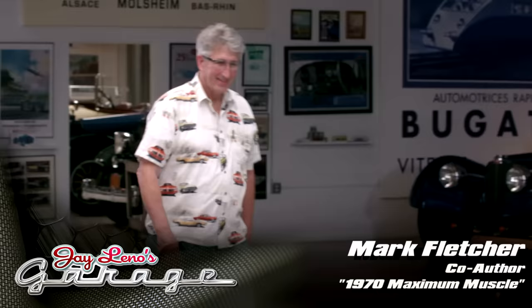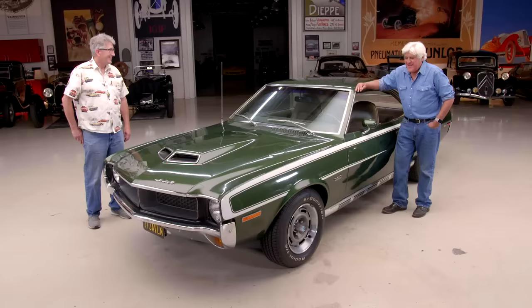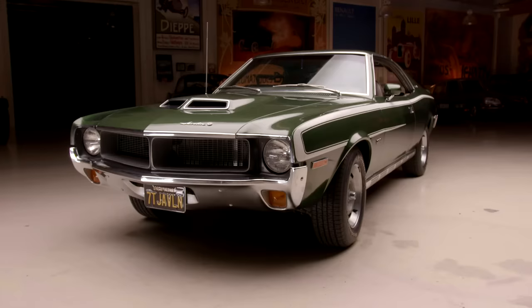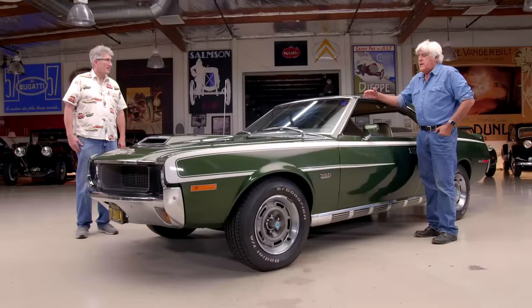It belongs to Mark Fletcher. Mark, come on in. I know you're a big American Motors guy — you've got a couple of these, right? Yeah, I have a few hidden away. You have the '71 as well — that's the hump-fender one — and '72, same design, with the 401 V8 in it. This one is the purest to me. Yeah, this was Dick Teague's original design, similar to the AMX, and it really keeps a clean line.